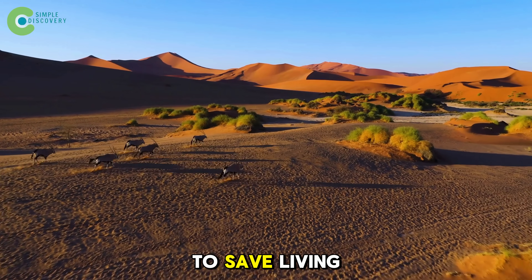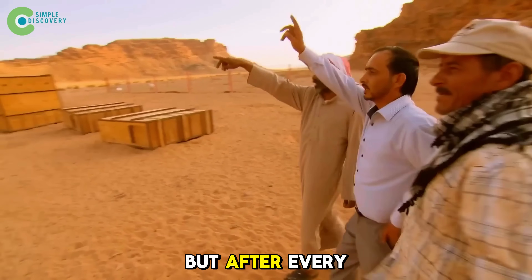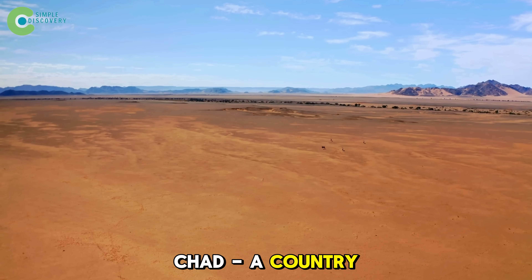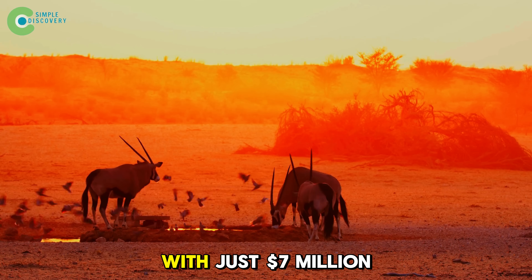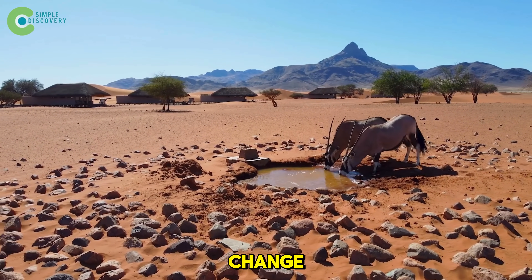Using dying nature to save living nature — it sounds impossible, doesn't it? But after every land restoration project failed, Chad, a country where 60% of its land is dead desert, decided to try something new. With just $7 million and small pits appearing all over the desert, something began to change.